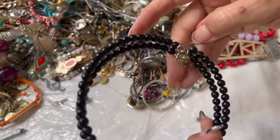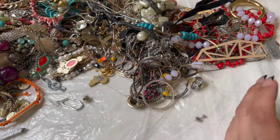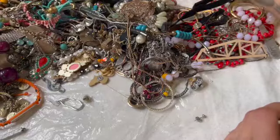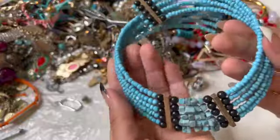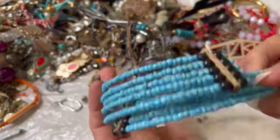Here is this one — some acrylic beads choker. Let's see, another choker back here. Oh, look at that one — I kind of like that one; that one's really pretty.